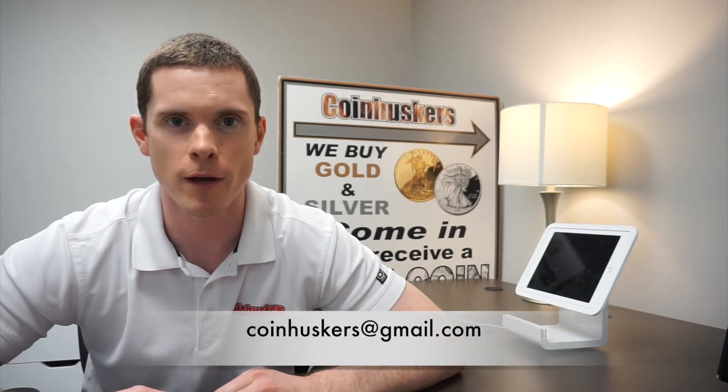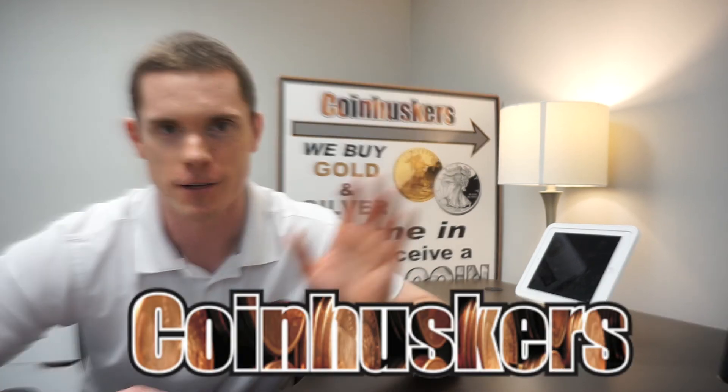I hope you enjoyed seeing what we have in stock. To make a purchase, please call 402-517-2213 or email coinhuskers@gmail.com. For a market update: gold is roughly $1,730 and silver is about $17.50 as of June 16, 2020. Make the most of your day and thanks for watching!